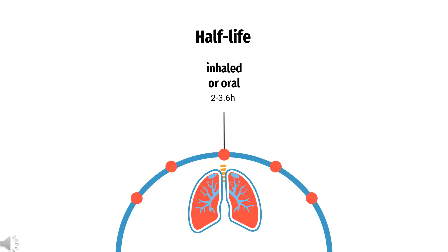Half-life. Ciclesonide has a plasma elimination half-life of 2 to 3.6 hours. The terminal elimination half-life in asthmatic children aged 4 to 6 years old is 2.3 hours.